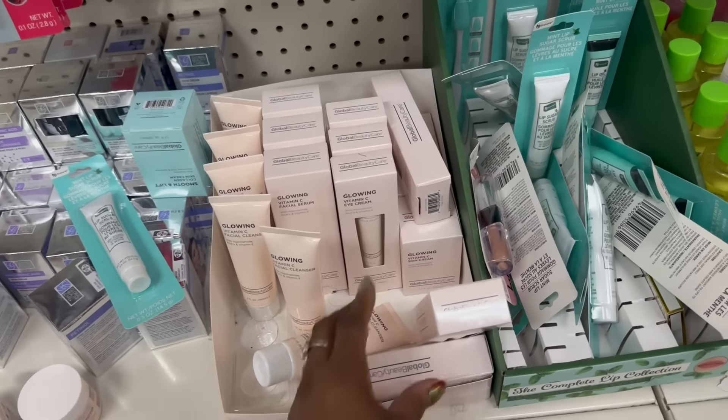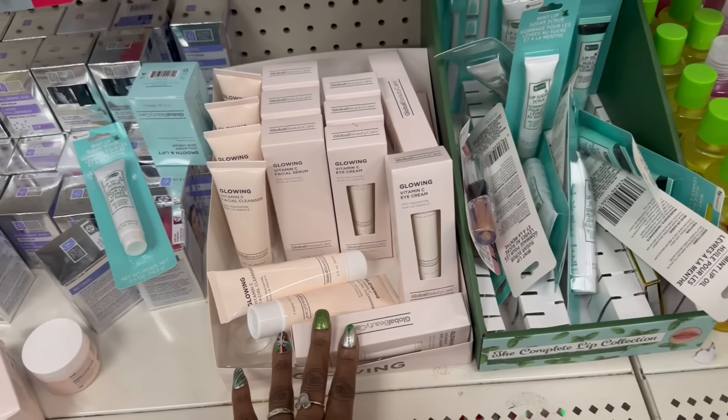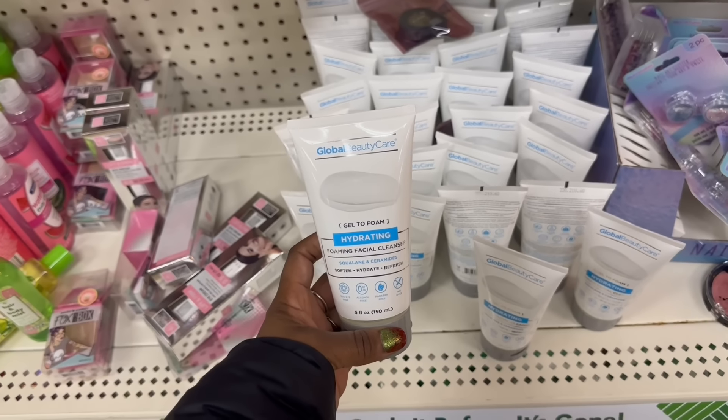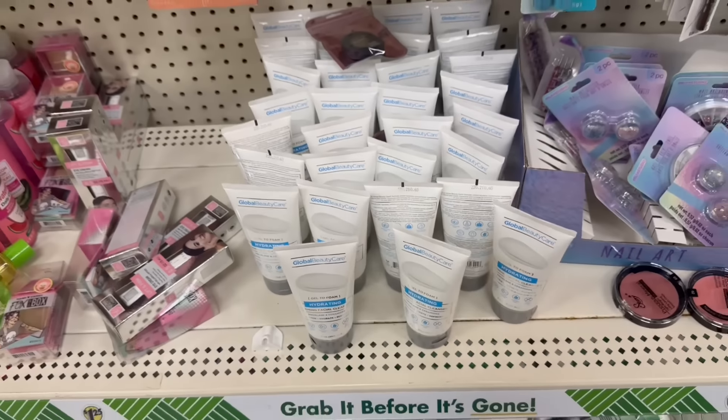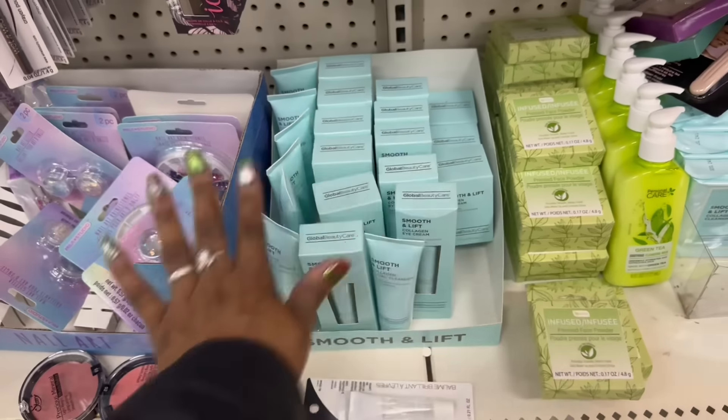I need to act like I'm not looking for it, you know what I mean. This is the glowing vitamin C that we've already seen in the past - they're rocking this. The gel, the foam, the hydrating - Global Beauty Care. We've seen that smooth and lift on the collagen. I think I picked this up though.